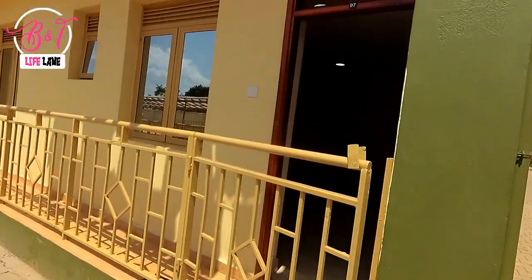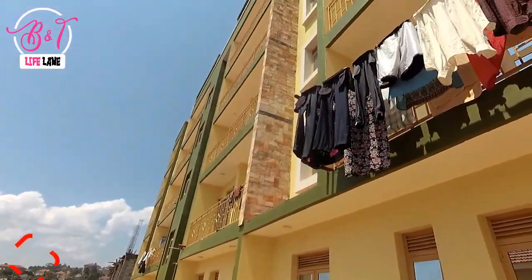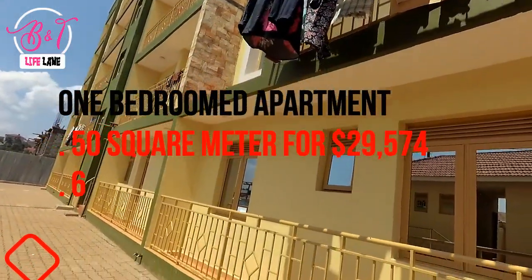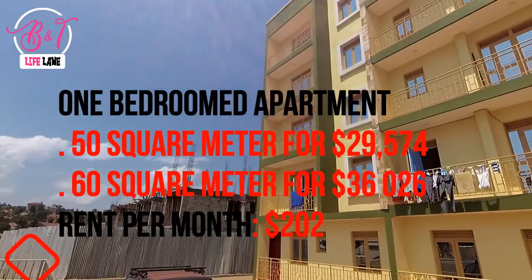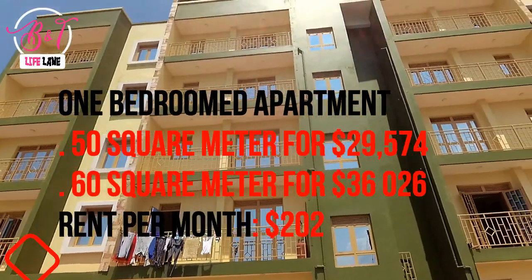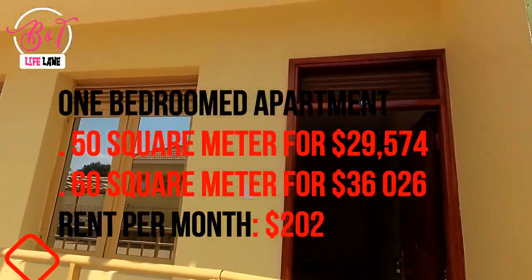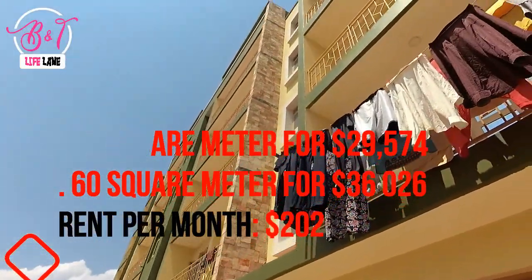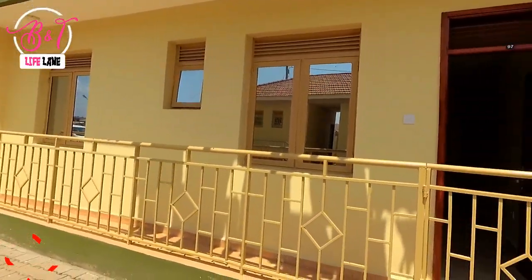There are two types of one bedroom apartments for sale. The 50 square meter one bedroom apartment goes for US$29,574, which is equivalent to 110 million Uganda shillings. The larger 50 square meter one bedroom goes for US$36,026, equivalent to 134 million Uganda shillings. You can also rent this one bedroom apartment at US$202 per month, equivalent to 750,000 Uganda shillings.